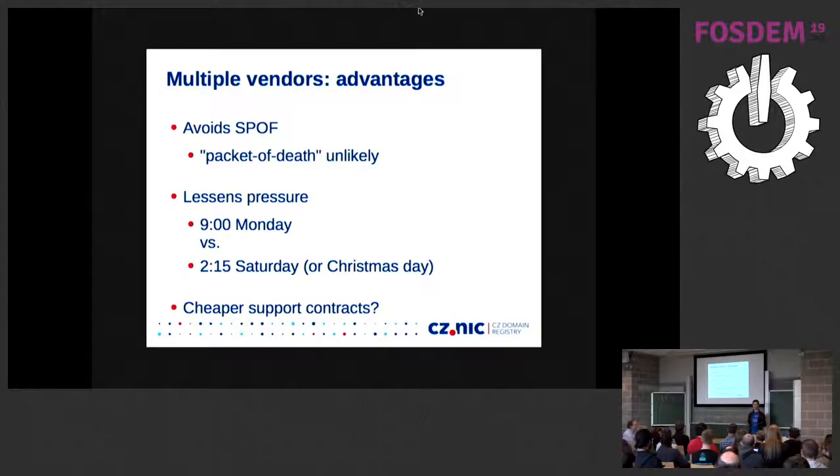At least a packet-of-death attack is unlikely if you have two different implementations, like KnotDNS and NSD — it's unlikely that both will crash when observing the same packet. This makes some types of attacks much harder. Also, if you have two different implementations which work reasonably well, you don't need to get up in the middle of the night when one of them crashes, because if the other is taking over, maybe it can wait till morning. And if you're not depending on a single implementation, maybe you don't need an SLA with a one-hour response time. You might get two support contracts but with much easier conditions and thus lower price.